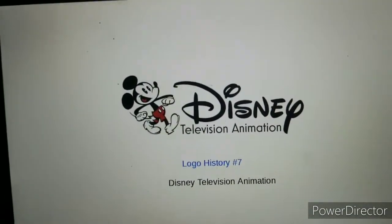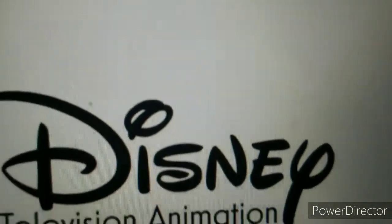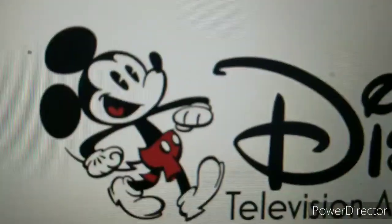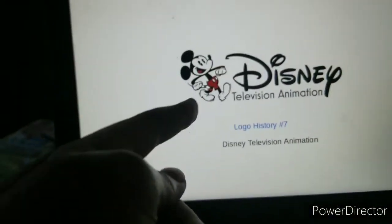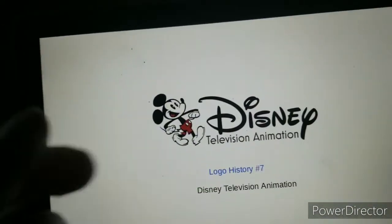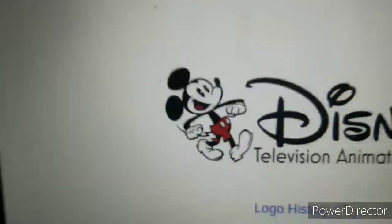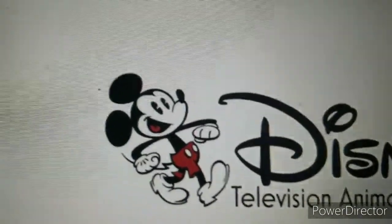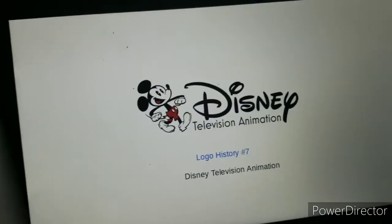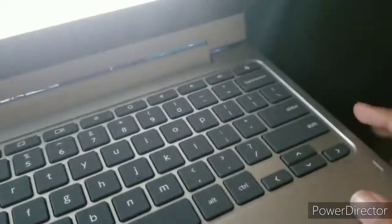And to kick things off with that Disney Television Animation — it's here to celebrate. Mickey, aren't you supposed to be in another channel or something? You mean the spin-off channel? Yes, that. Now get out. Anyway, let's get things started with this 7th special logo history.